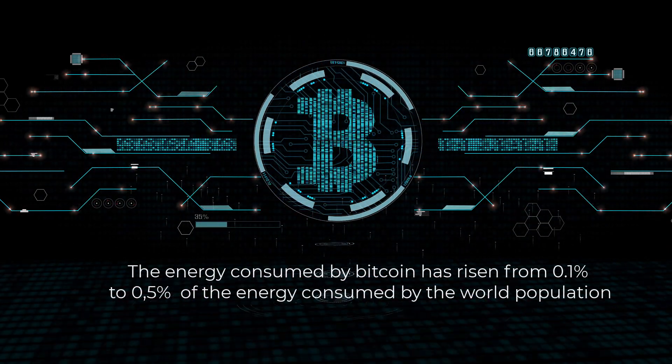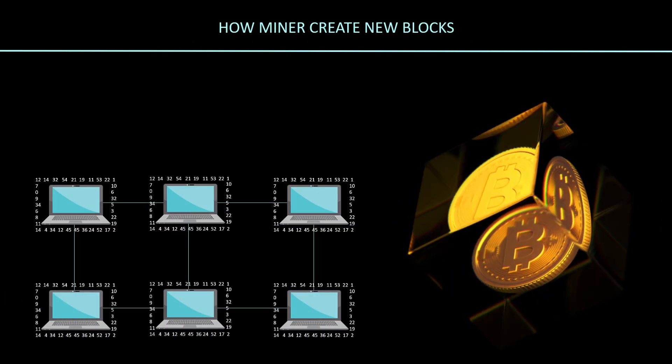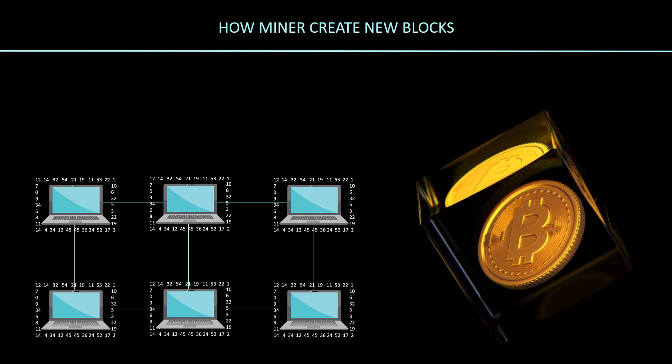We show you a short explanation of the proof of work of Bitcoin. Proof of work requires a hefty number of calculations done by a computer aimed at solving cryptographic hash puzzles. First, let's see how miners create new blocks.